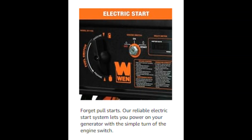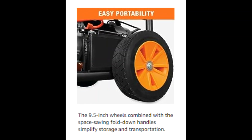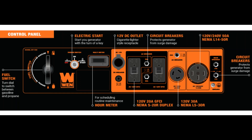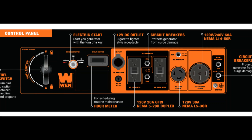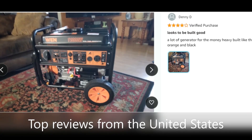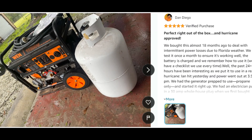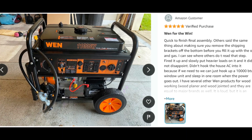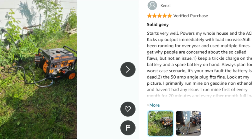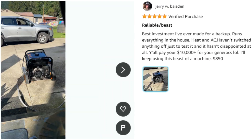Use the included 47-inch LPG hose for immediate connection to propane tanks. Our packed panel features four 120V GFCI outlets (5-20R), a 120V 30A twist lock outlet (L5-30R), a 120V/240V 50A outlet (NEMA 14-50R), and a 12V DC cigarette lighter style plug.